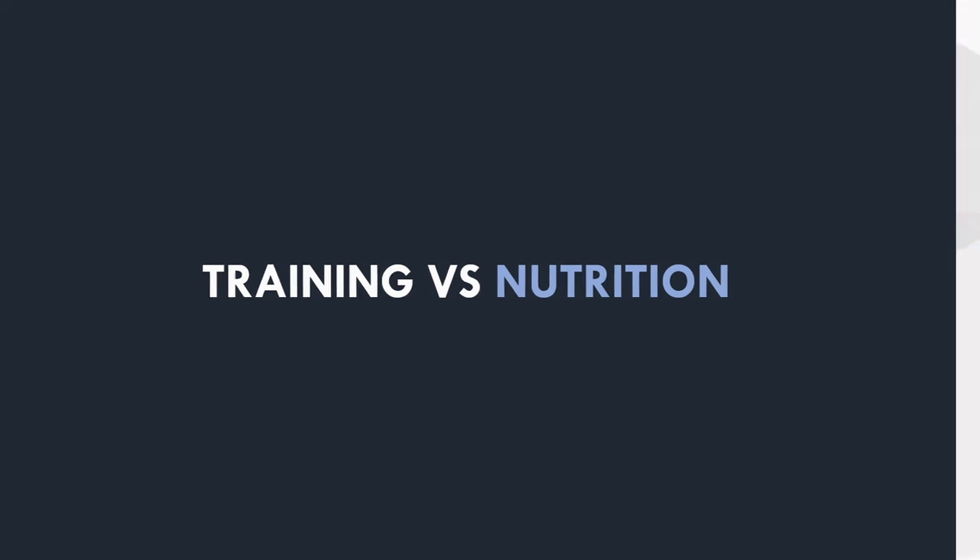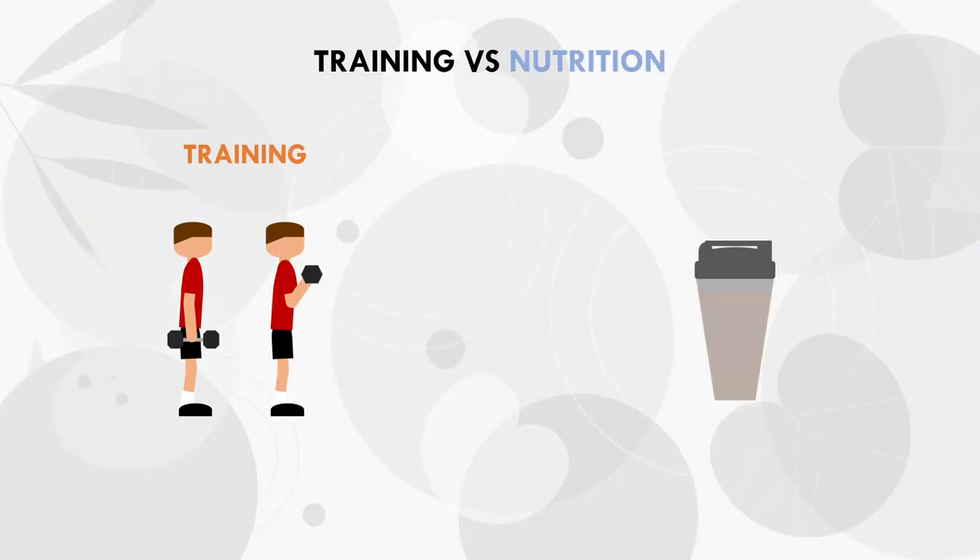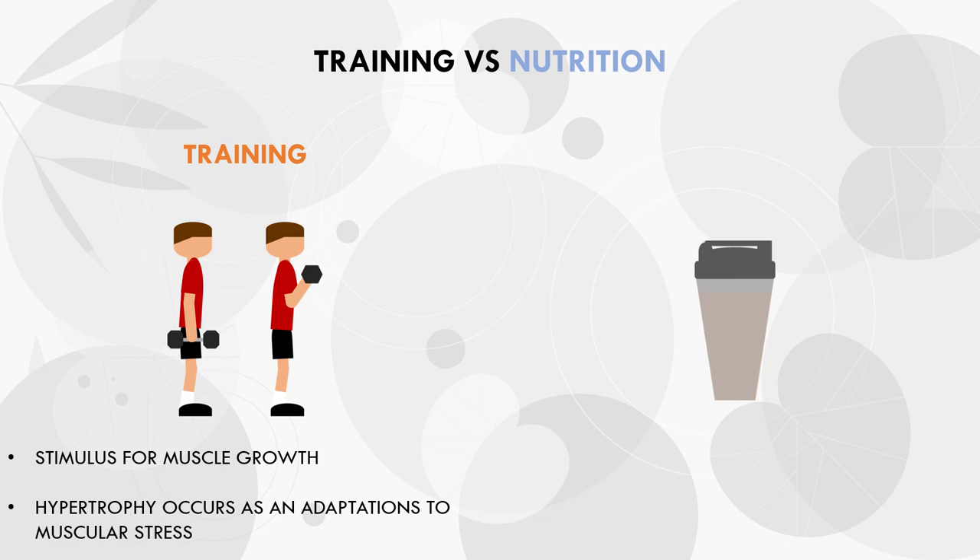Essentially, training is the stimulus for muscle growth to occur. Like any other adaptation, hypertrophy occurs as a result of stress. If we don't stress the muscles through exercise, there is no reason for the body to adapt. We are constantly searching for better ways to train to maximise the hypertrophic stimulus, but for now we just need to understand that training is the stimulus for muscle growth.